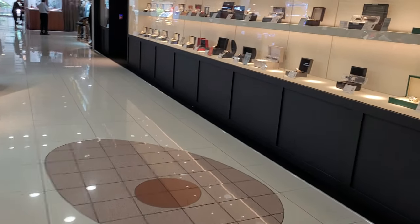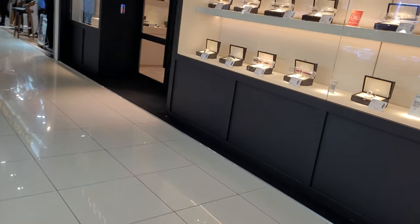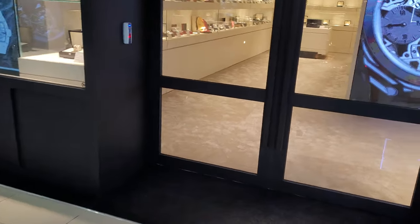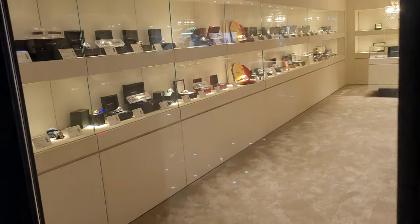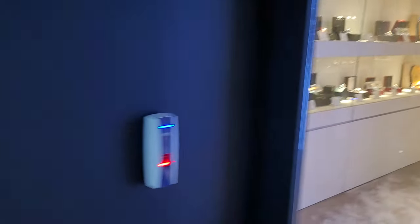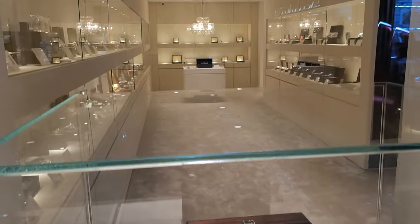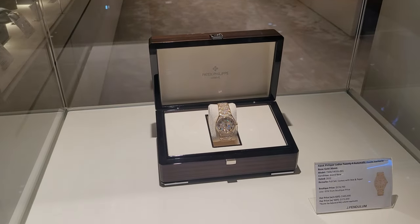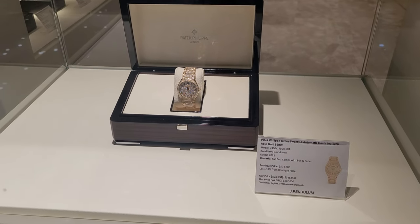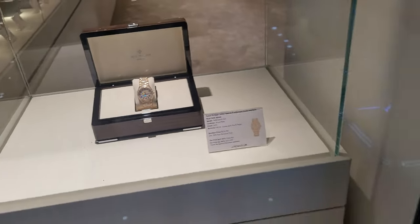This is one of the newer watch stores here at Far East Plaza. It's called J Pendulum. It's pretty upmarket — I must say I'm pretty impressed with this store. Look at the selection they have — awesome, all with box and papers. They are pretty legit in their design, with thick pile carpets and chandeliers. J Pendulum is also very open about their pricing, with year, make, and model all clearly indicated in their display windows.